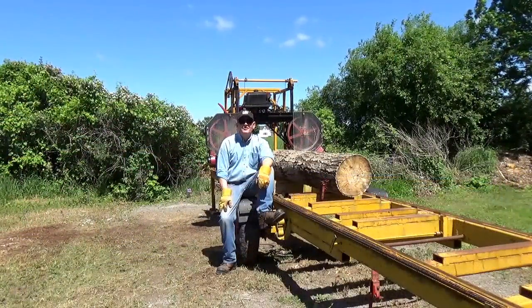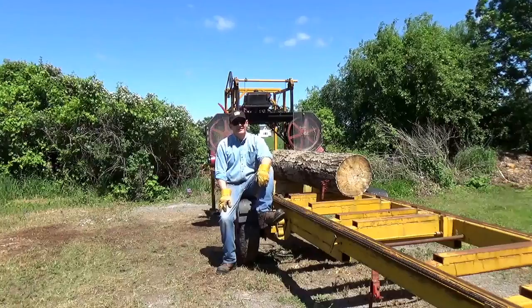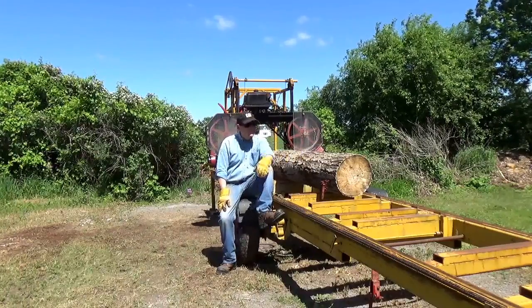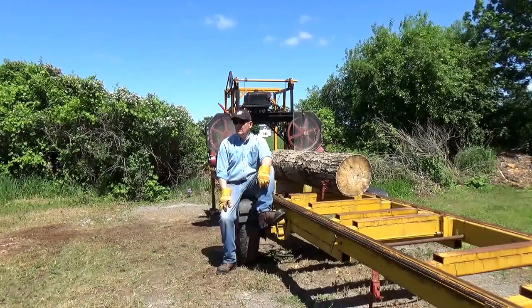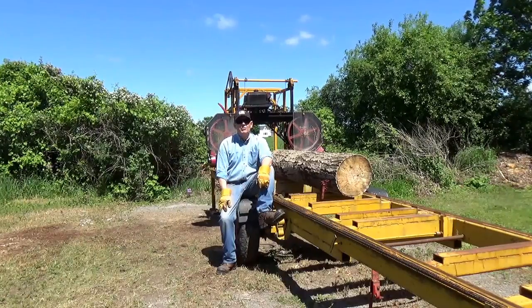Hello folks. It's a beautiful late spring day in Ontario. We just loaded a log in the mill, and we're going to cut a little bit of lumber today. I've got, oh, I think two poplar logs and three sugar maple logs to saw.